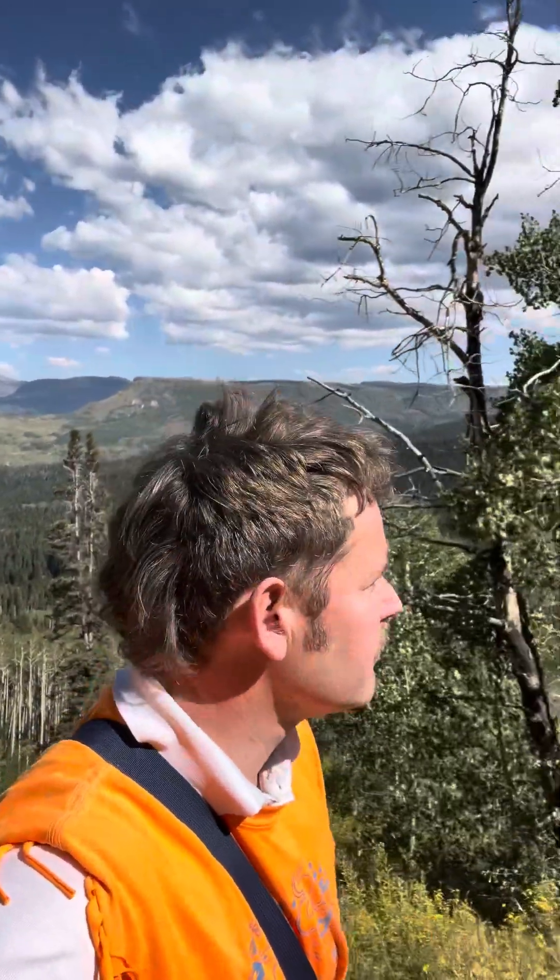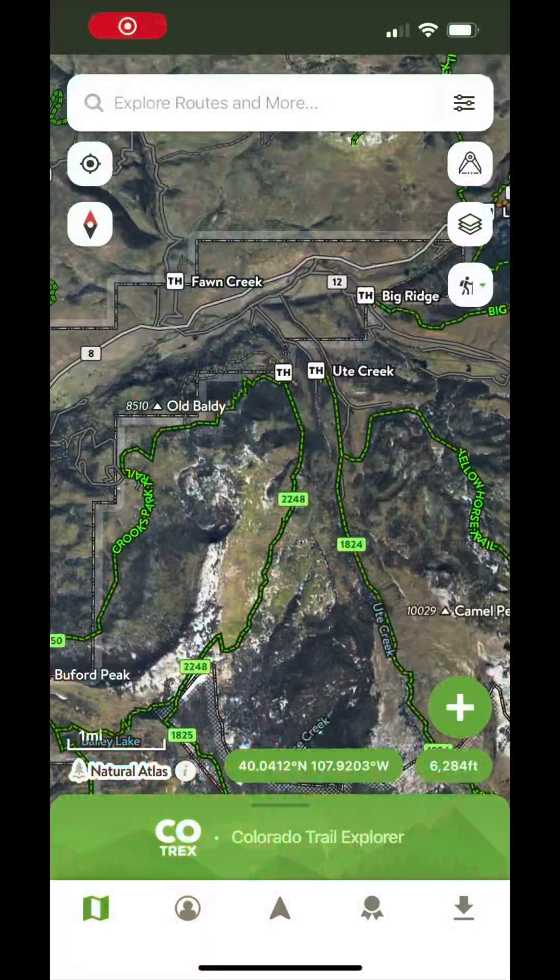Come along with me as I give an example of how I use Cotrex on a summer hike to scope out places to cross-country downhill ski.